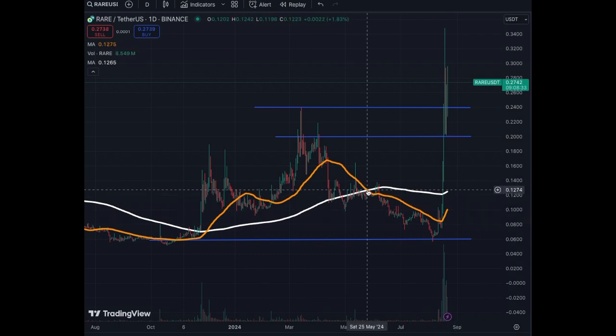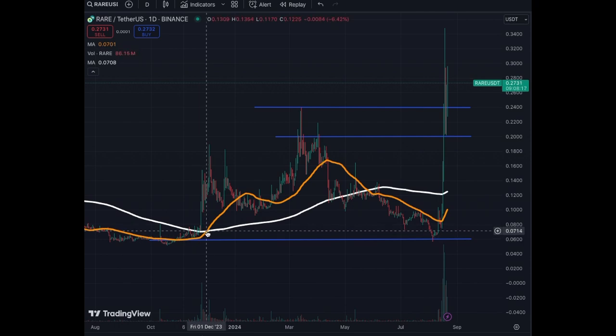We had a dead cross recently on the 25th of May, but now this jump in price will trigger a golden cross very soon, which will give the coin more momentum to the upside. The last time we had a golden cross, we went from $0.07 to a peak of $0.23. Right now it's a little too late to enter — we need to follow the consolidation and see where the support will be before another push.